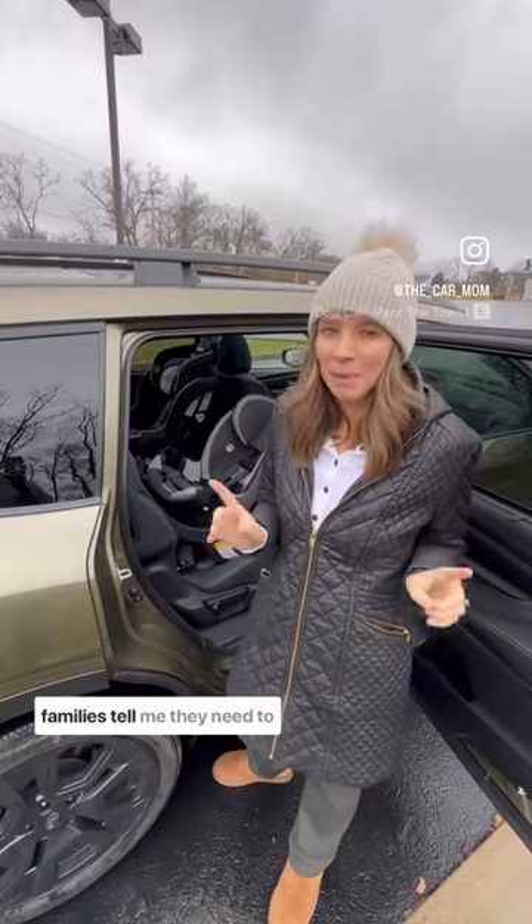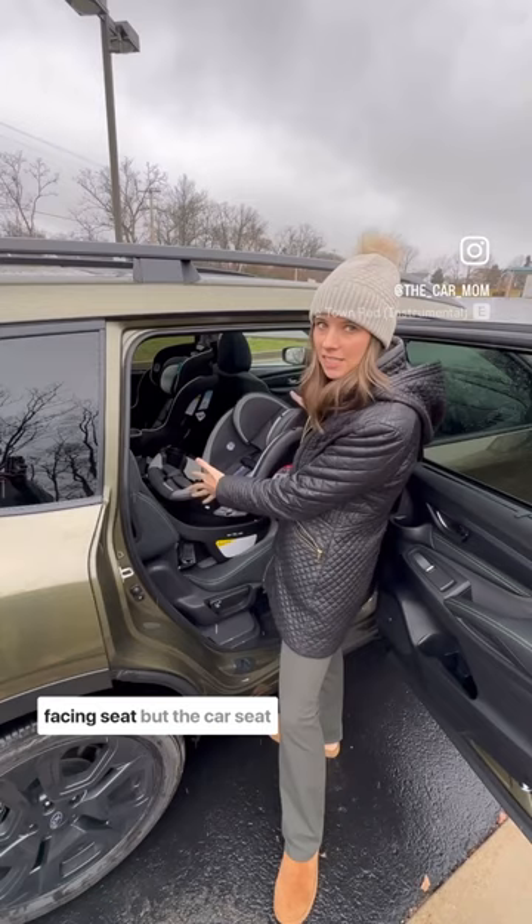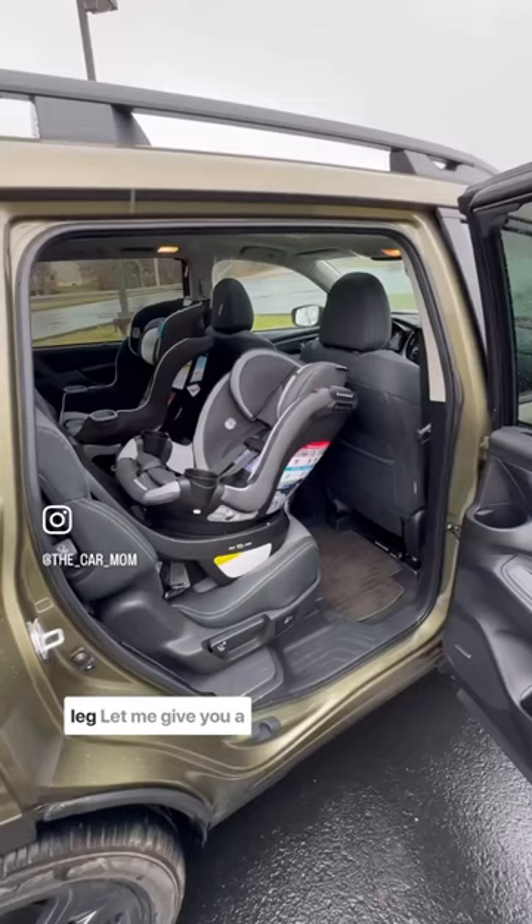One of the main reasons families tell me they need to upgrade their car is because they don't have enough clearance with a rear-facing seat. But the car seat you choose to put here can make a huge difference in whether your driver is going to have enough leg room. Let me give you a comparison.